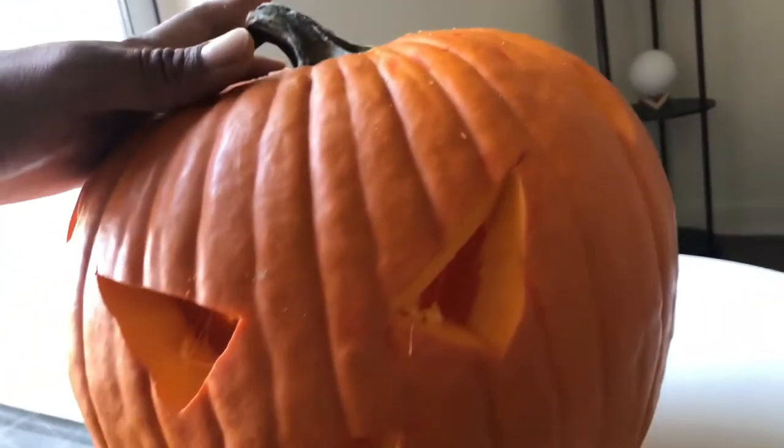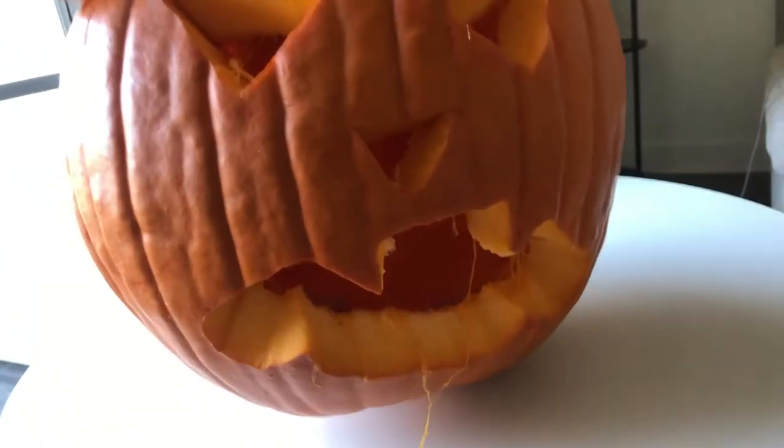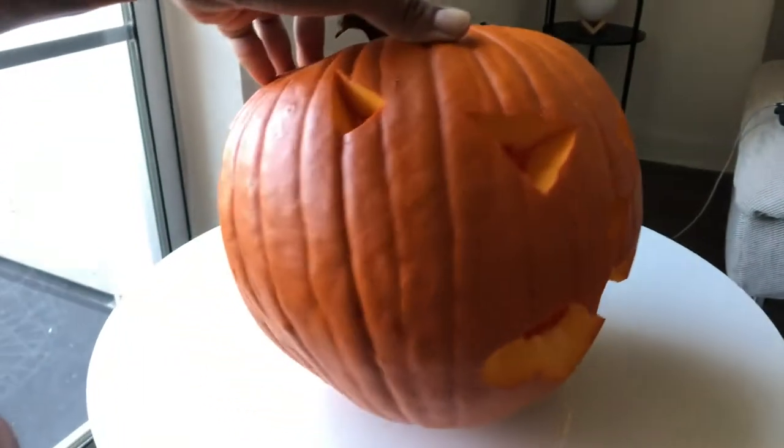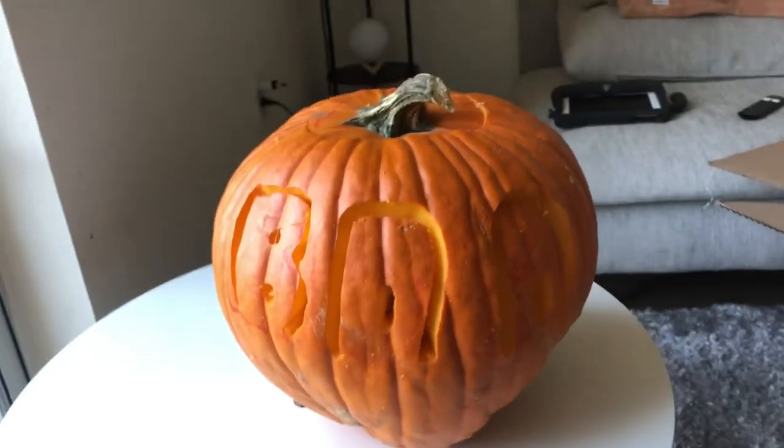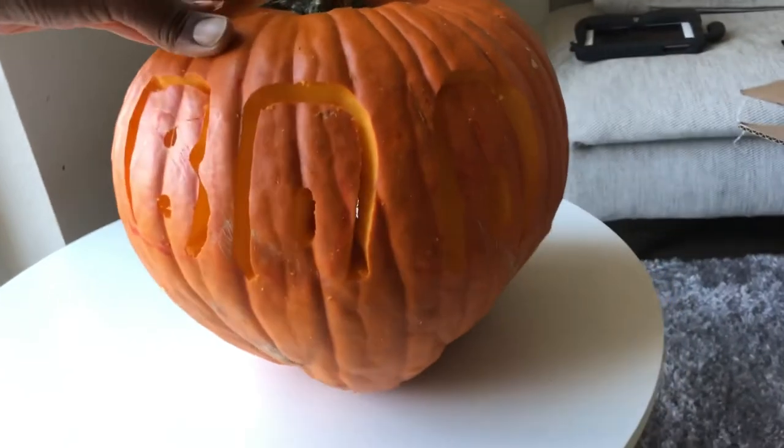Tonight we're going to light it up with a candle, so see you tonight. That's what it looks like. Does it look a little bit scary? Boo!